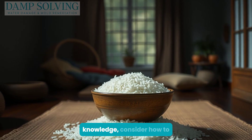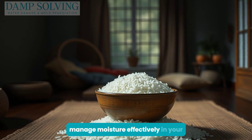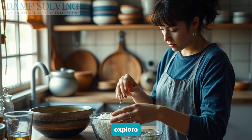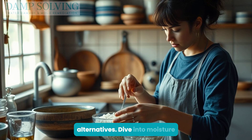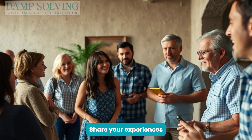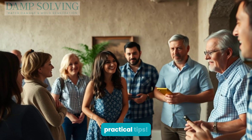Now that you're equipped with the knowledge, consider how to manage moisture effectively in your spaces. Experiment with rice and explore alternatives. Dive into moisture control solutions to maintain a comfortable environment. Share your experiences, and keep watching for more practical tips.